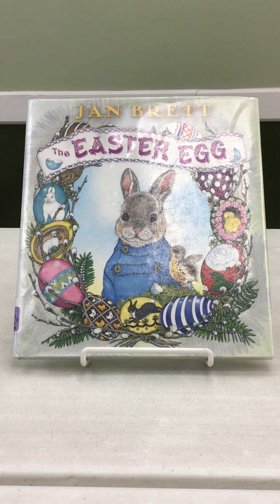Hi, this is Janet from the West End Library in Laurelton, Pennsylvania, and this is my monthly book review. This month I am choosing to do Jan Brett's The Easter Egg.